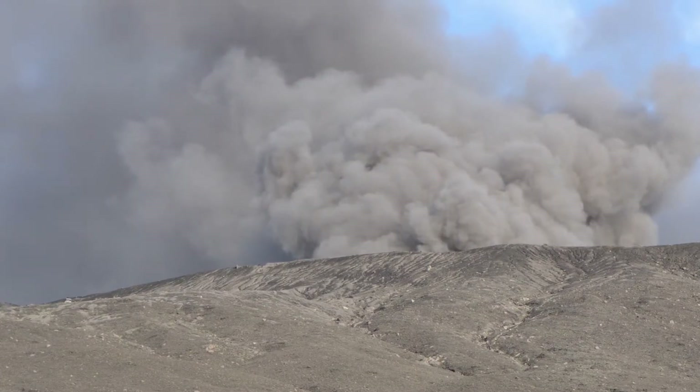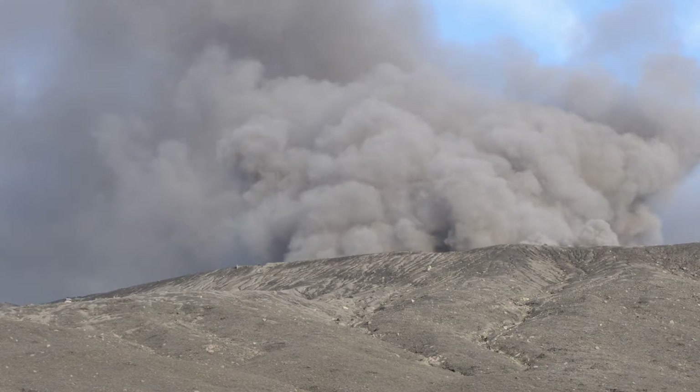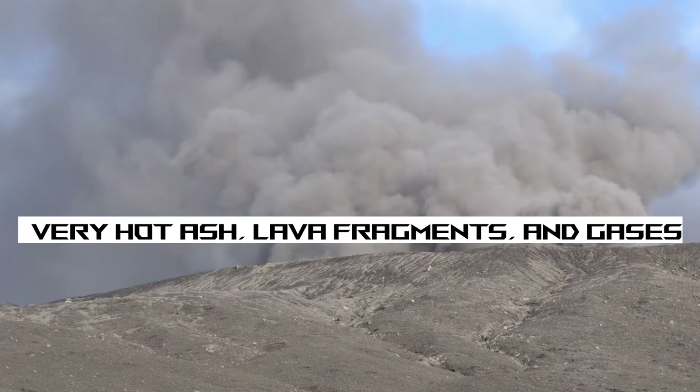So what are pyroclastic flows? Pyroclastic flows are a dense, fast-moving flow of solidified lava pieces, volcanic ash, and hot gases. If it's mostly gas, it's called a surge, and they occur as part of certain volcanic eruptions.